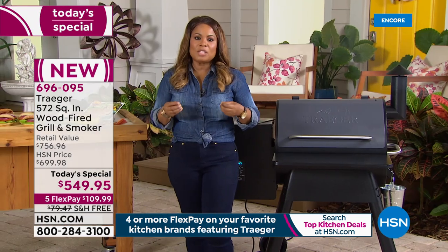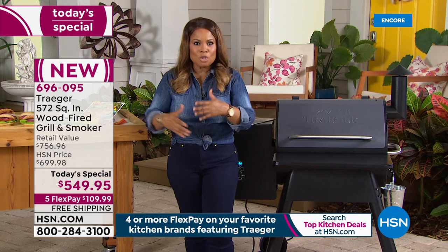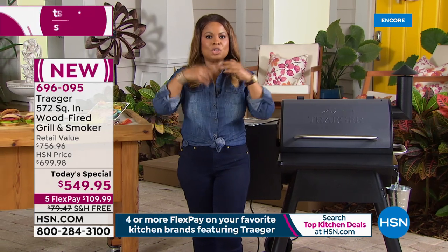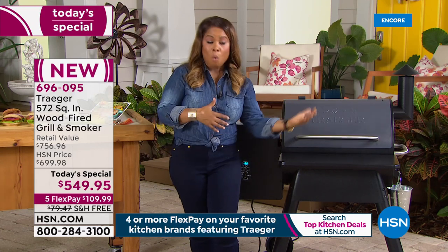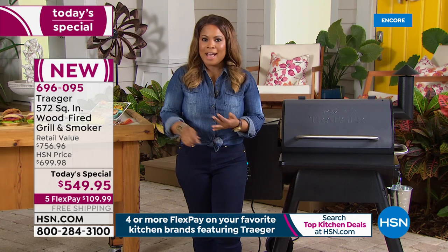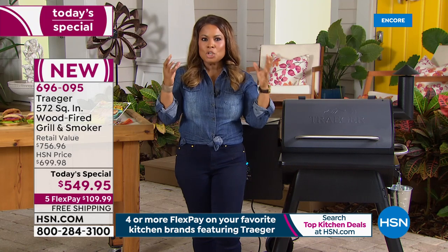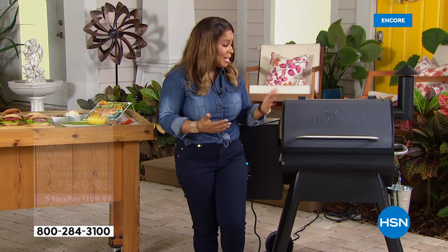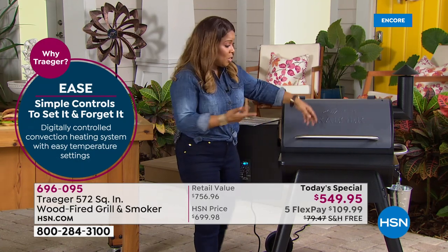One of the things people love, and we read your reviews, is how easy this is. This isn't like traditional barbecue and smokers — with charcoal, you've got to get the charcoal, get all the supplies, make sure the charcoals are hot enough, watch the open flames. There's a lot that goes into it. With this: no gas, no charcoal. You just plug it in, use these delicious hardwood pellets that flavor your food, give it that smoky flavor, and it's easy. You simply set it and walk away.